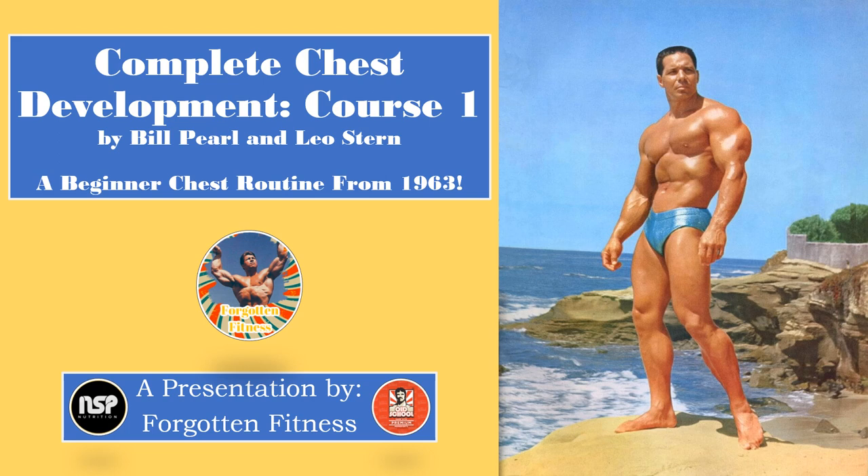They contained a series of different workout and specialization programs designed to take even the most novice lifter and turn them into a seasoned veteran of the iron. In this routine, Bill Pearl lists a series of beginner exercises to help the new lifter develop a big and powerful chest. For those who want to purchase this booklet for themselves, please check the link in the description.